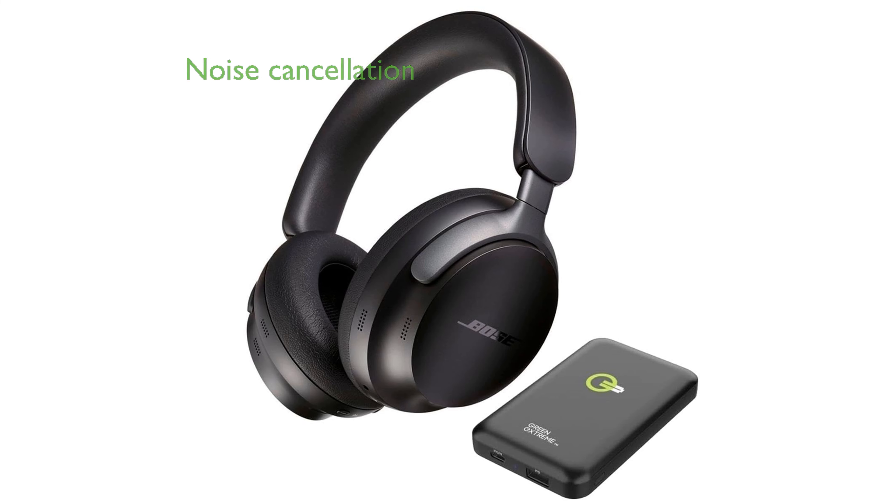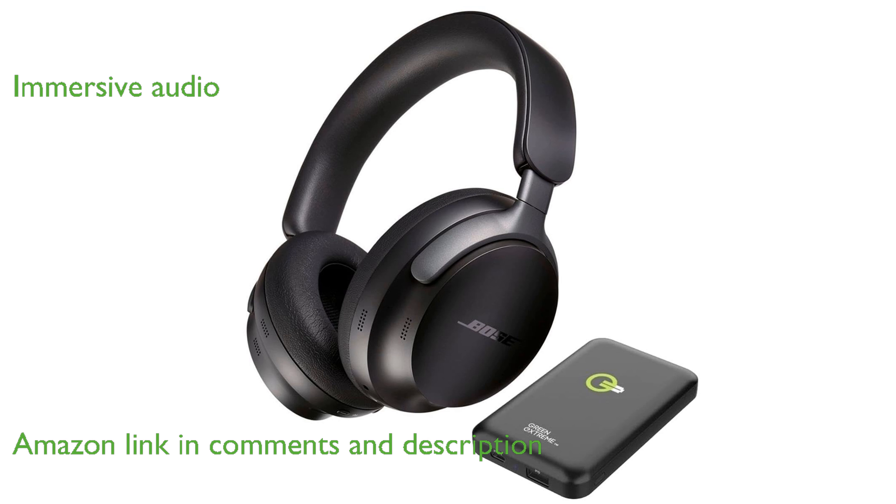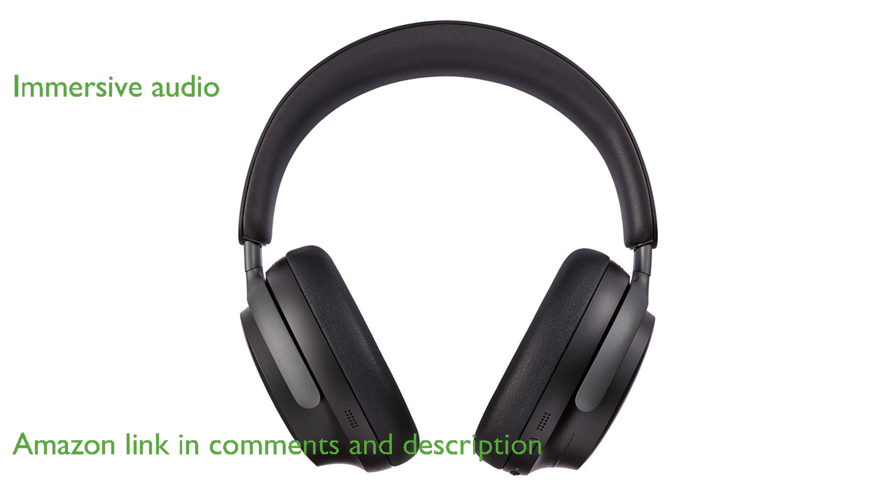The Bose QuietComfort Ultra headphones offer top-tier noise cancellation, making them quieter than previous models. With breakthrough spatialized audio, these headphones provide an incredibly immersive listening experience.